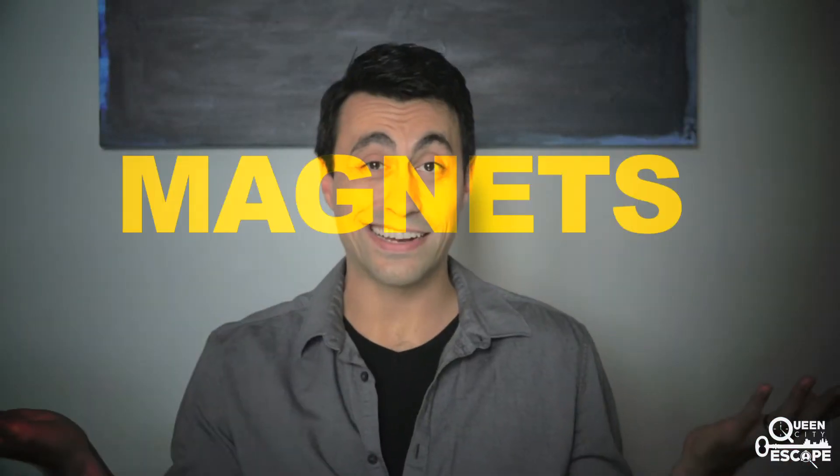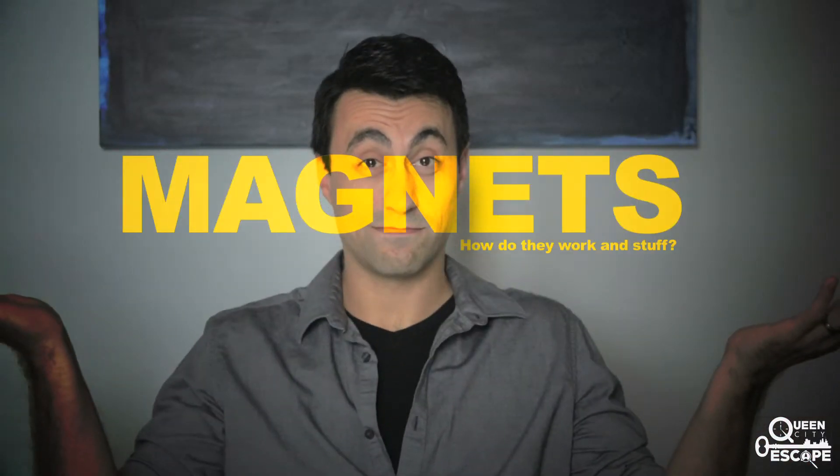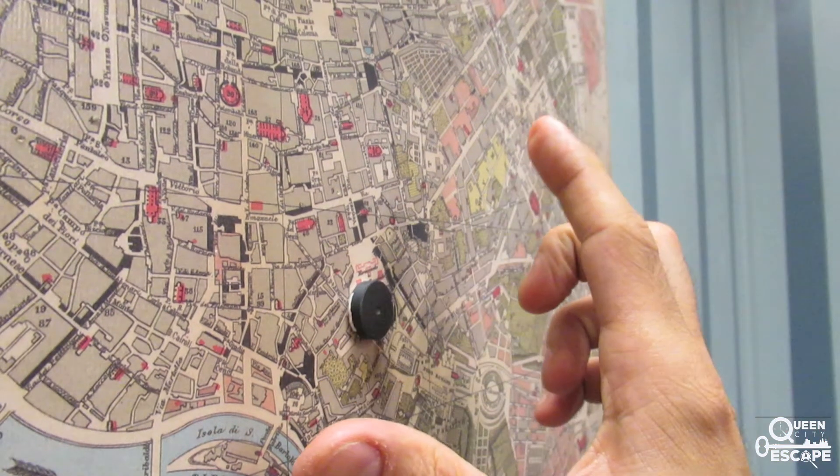Number four: magnets. How do they work? Magnets could help you retrieve a key or reveal hidden coordinates.